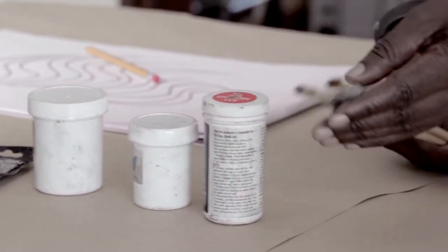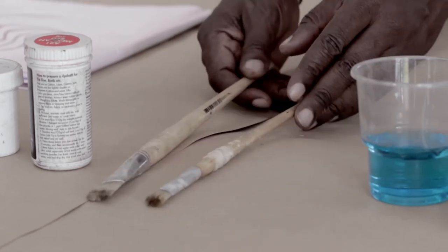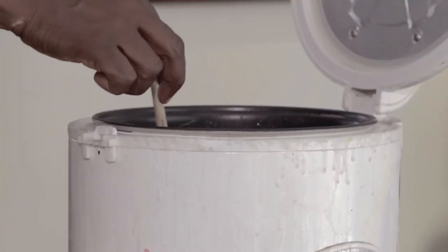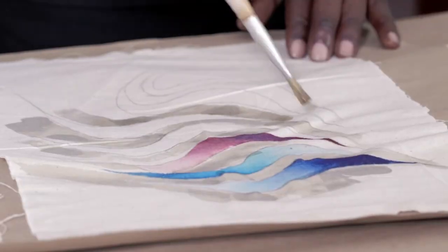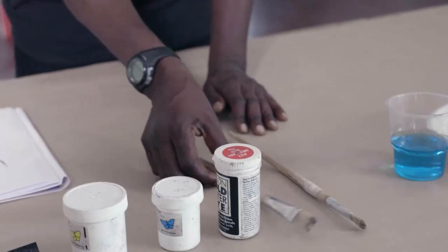And then you have brushes. These are straw brushes. Straw brushes work very well when you dip them in wax. The hot wax does not burn them like these other simple brushes for oil painting or acrylic. So with wax and dyes we usually use straw brushes.